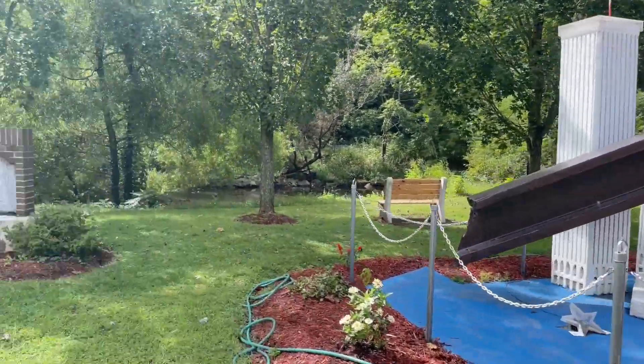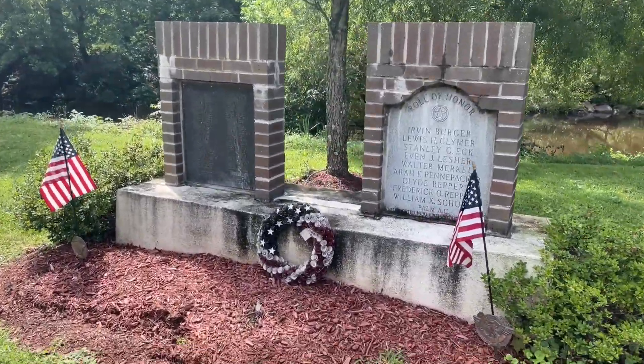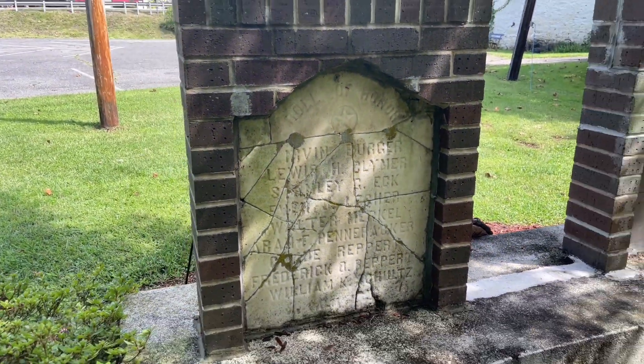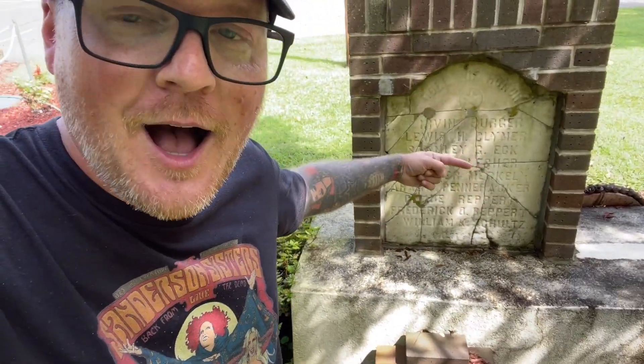If you do come out here to see the memorial, you should take a look at what sits next to it, which is pretty interesting as well. It's a roll of honor dedicated to those who sadly did pass away in different wars. But what's most interesting is what sits behind it. I honestly would not have known about this if I hadn't walked over into the shade to get away from the heat. I walked back here and saw the original roll of honor that once stood out here. As you can see, it had become brittle and fallen apart, but instead of discarding it, they put it on the back of the replacement.